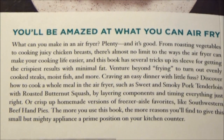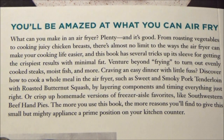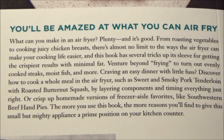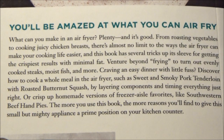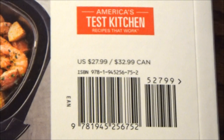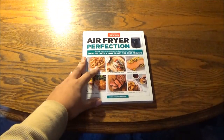Because this is actually the first specialty cookware-based cookbook that could actually serve some legitimate purpose here — we have an air fryer at the house. I'll show you what that is in just a moment. Sadly, it's not the air fryer they recommend. In any event, you'll be amazed at what you can air fry. Sweet and smoky pork tenderloin with roasted butternut squash, Southwestern beef hand pies, subs, sliders, wraps, tacos — the list goes on. An air fryer can be a hell of a lot more useful than you might think. It retails for $27.99 in the US and $32.99 in Canada.